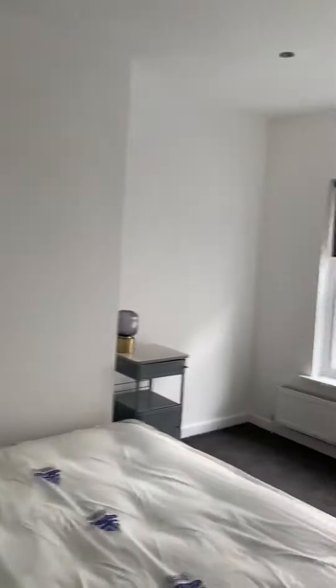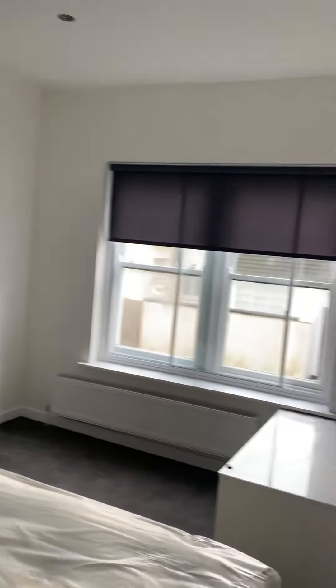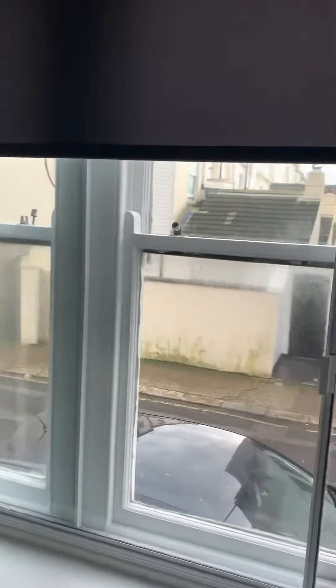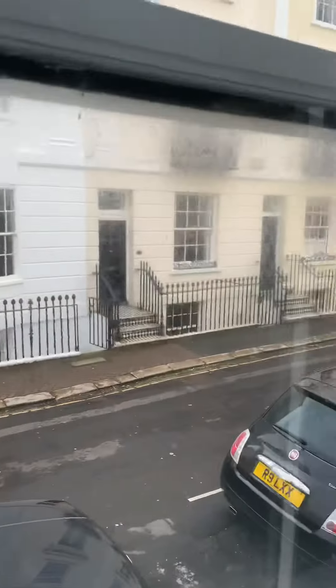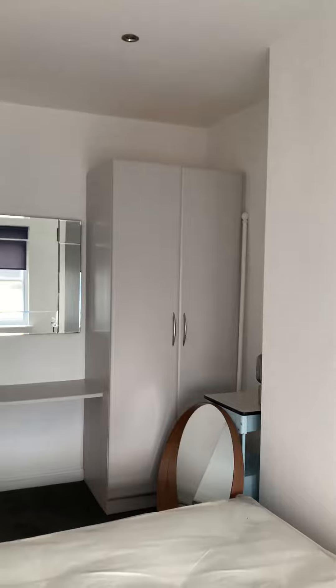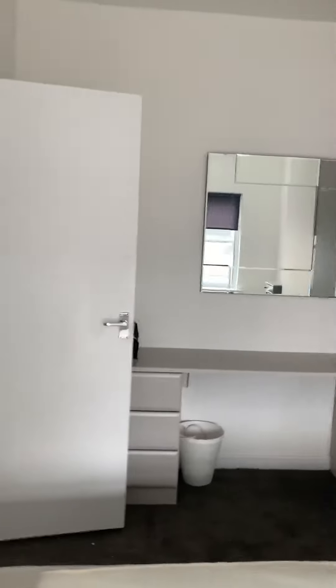The master bedroom is 4.8 by 2.9, with secondary glazing in this room as well. It's a nice room with fitted wardrobes, a dressing table, and a chest of drawers.